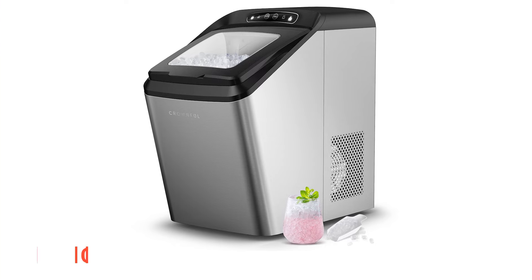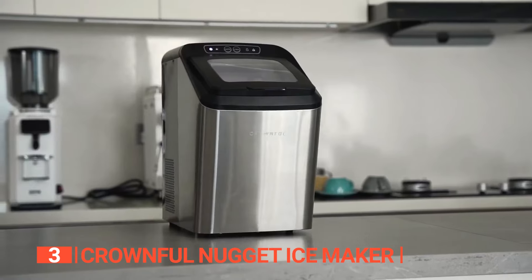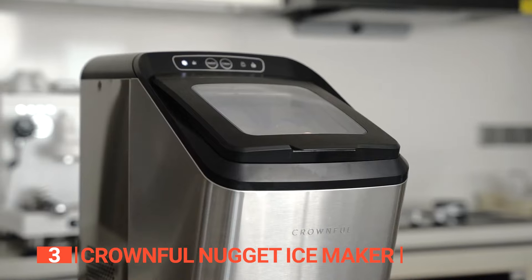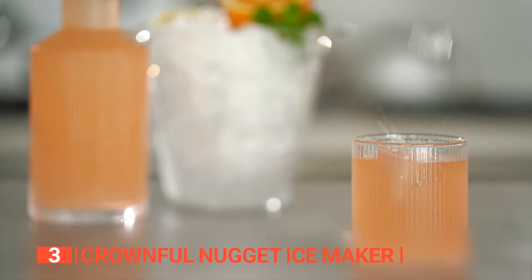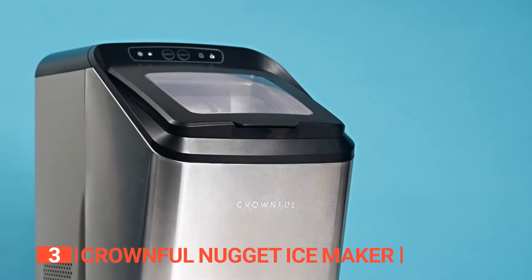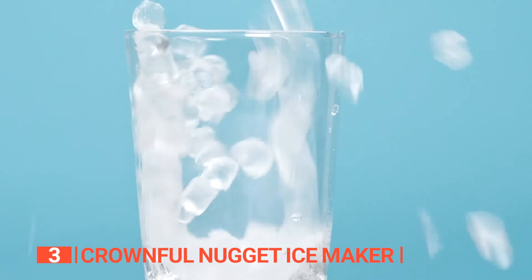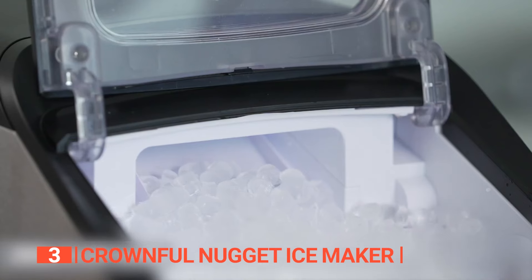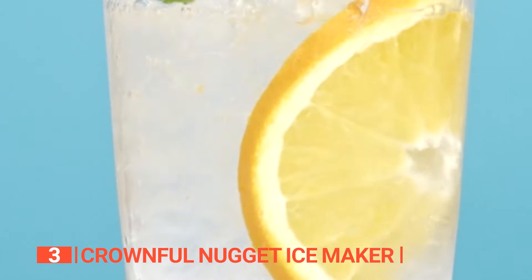The third product on this list is the Crownfull Nugget Ice Maker. Get ready for a delightful and refreshing experience like no other with the Crownfull Nugget Ice Maker, the perfect choice for those seeking a quieter countertop ice maker. This incredible machine produces chewable nugget ice that effortlessly blends with your favorite beverages, rapidly cooling them while preserving their delectable flavors. Powered by a robust yet whisper-quiet compressor, this ice maker swiftly creates ice cubes in just 18 minutes, generating an impressive 26 pounds in a mere 24 hours. Its generously-sized bin can accommodate up to 3 pounds of ice at once.